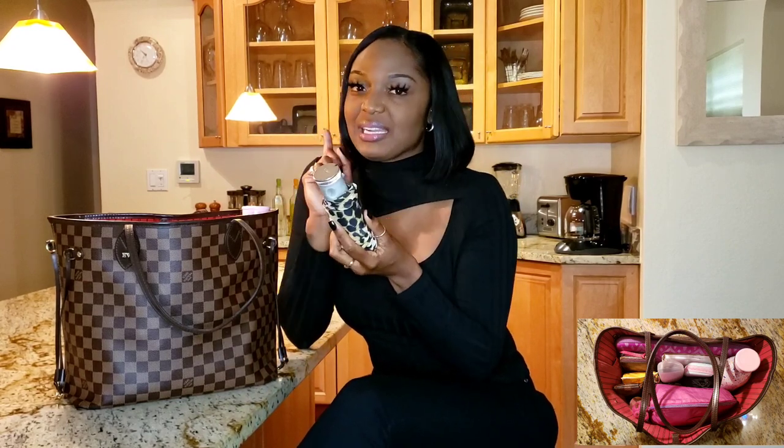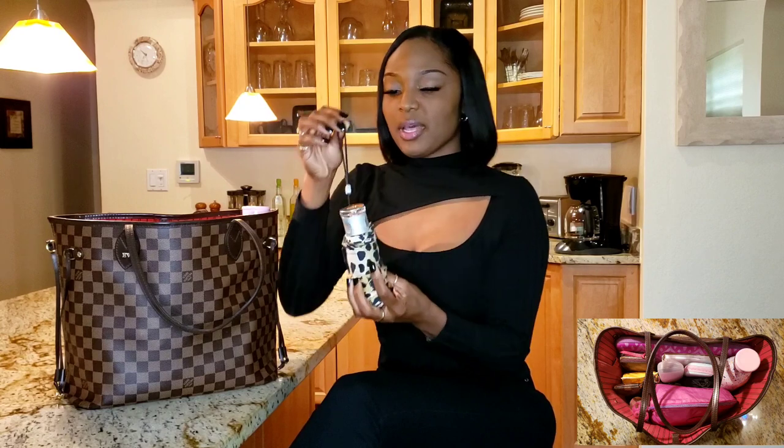Next is this umbrella. I went to undergrad in Florida and Florida's weather is so whimsical — one minute it's sunny, the next it's pouring rain, or one minute it's cold and then it's hot. Florida's weather has always taught me to always be prepared. So I always keep this compact little umbrella with me and I'm going to hold on to it until it's no longer functional.